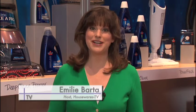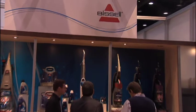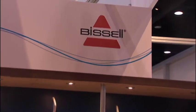Welcome back to Housewares TV, I'm Emily Barda. Vacuuming alone is never enough because you've got to get that deep down dirt. And Trish from Bissell is going to talk to us about two new products that will do just that. So Trish, why is this important?